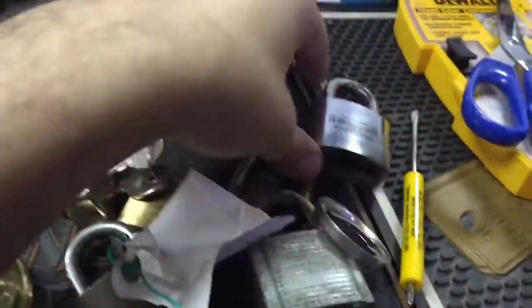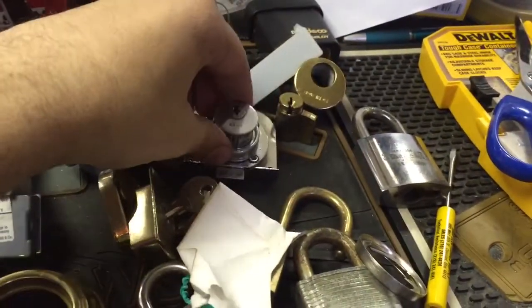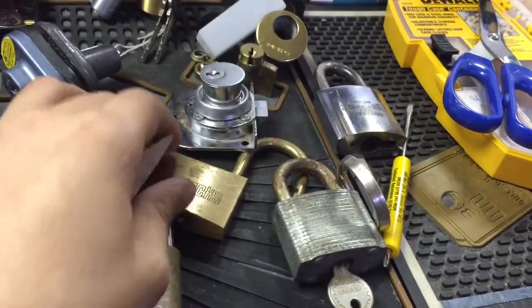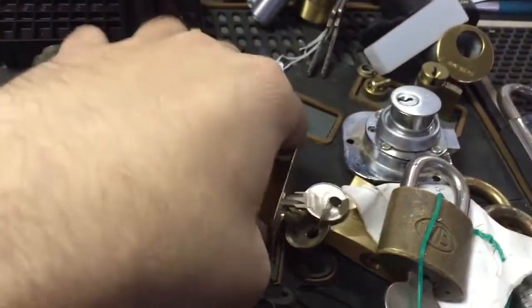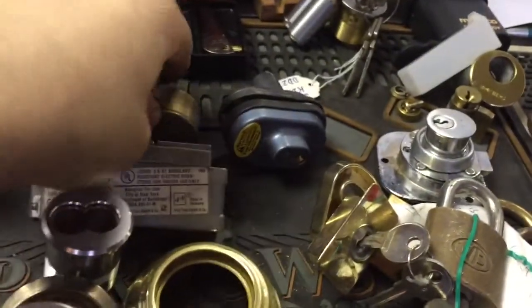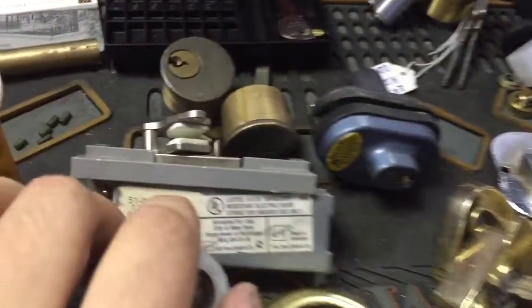Got several padlocks. This is part of an American that's missing the cylinder. Some of the stuff I'm working on separate. This is some kind of cabinet lock. Got an Abyss, a C-Lox. Some various parts here. Another cabinet lock of some kind. A trigger lock for a gun. Brinks cylinder, a Defiant cylinder. Magstrike. Electric strike.